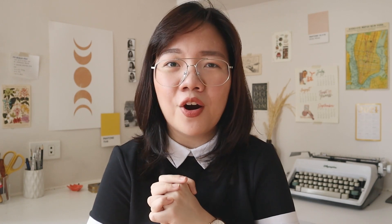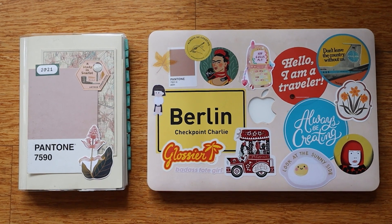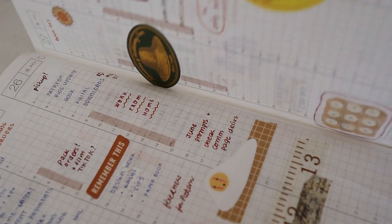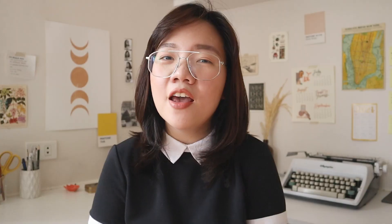I found that what works best for me is a mix of analog and digital tools. I've always been pro-analog for obvious reasons — I love paper, I love pen, and I am the type of person who cannot leave the house without a notebook. When I have meetings, I always have a notebook, not my phone, because I firmly believe that writing things down helps me remember things more efficiently.